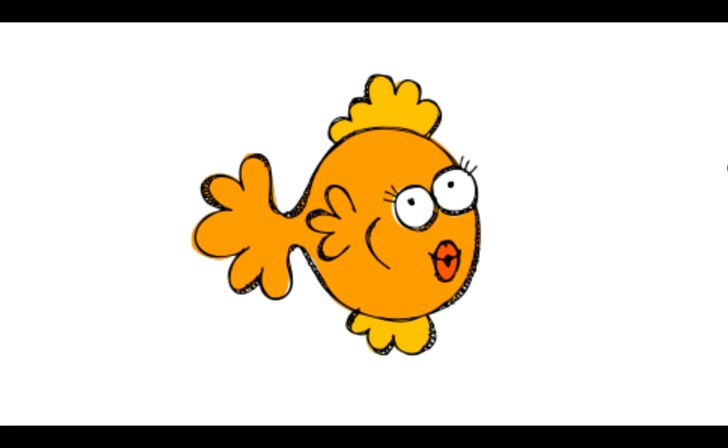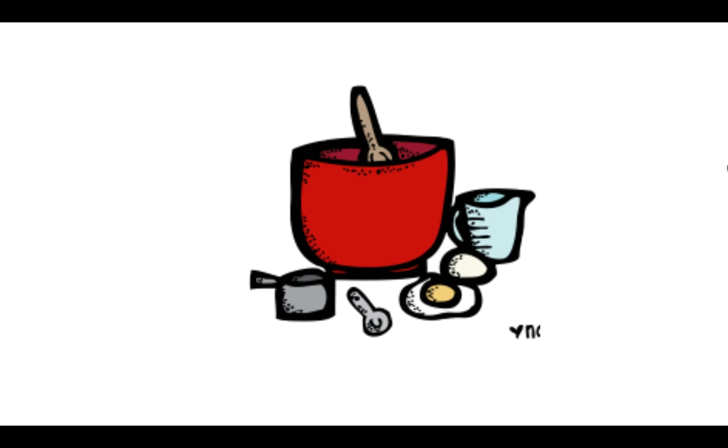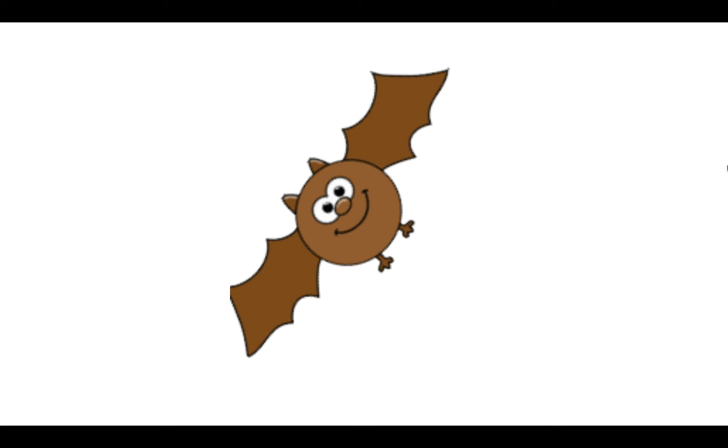Fish, f-i-sh, fish. Mix, m-i-x, mix. Bat, b-a-t, bat.